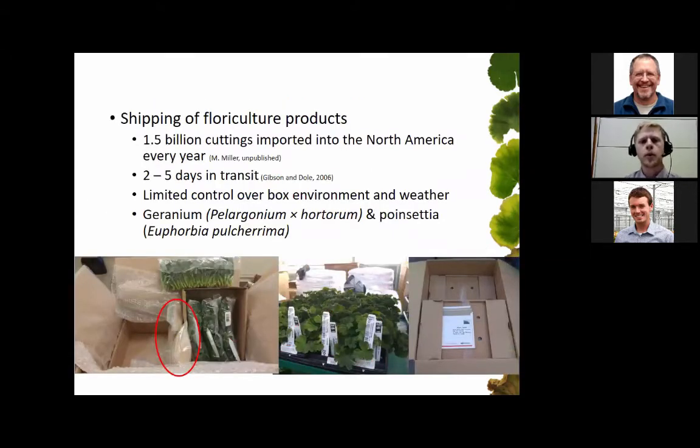It's approximated that about 1.5 billion cuttings are imported into North America every year, and this process takes about two to five days. From harvest to packing to importing and finally getting to the rooting station, we're usually shooting for two days as our best option. During that time we have limited control over the box environment, especially weather. Ice packs are used to help cool those cuttings and keep the temperature down while they're in the box, and sometimes during cool seasons we use styrofoam to help insulate those cuttings.